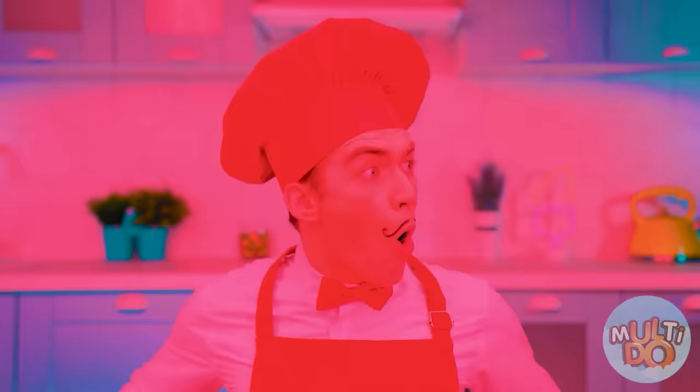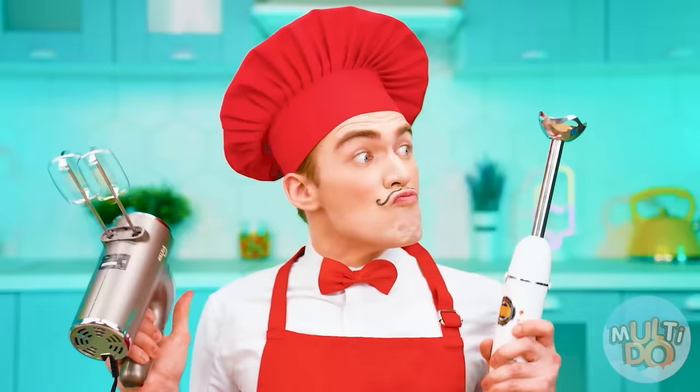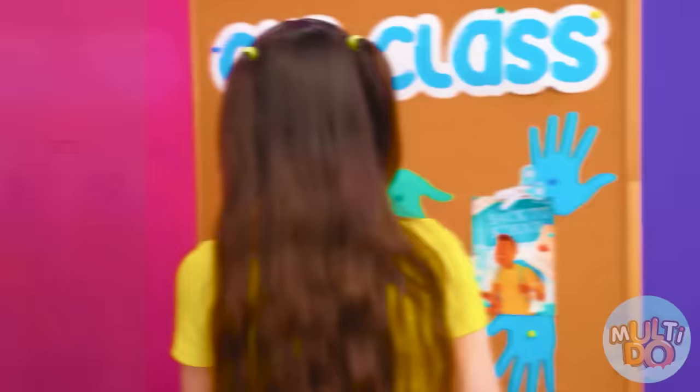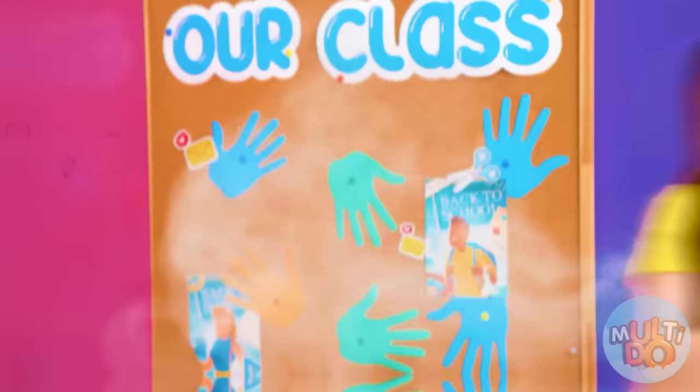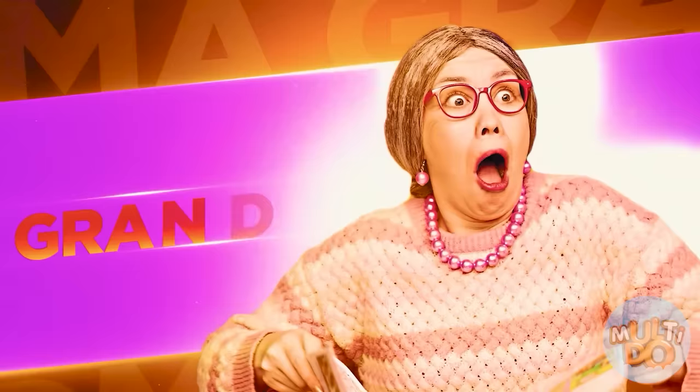Oh no, it seems someone is hungry. Chef, I'm already in a hurry. What's that noise? Maggie, Sophie's hungry? Hang on. What? And Grandma — my granddaughter needs my help.